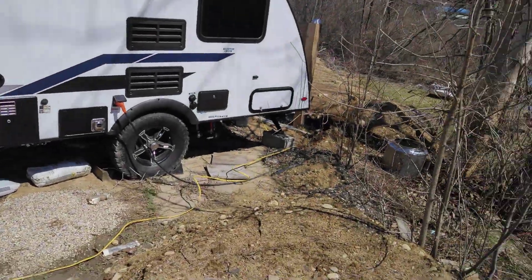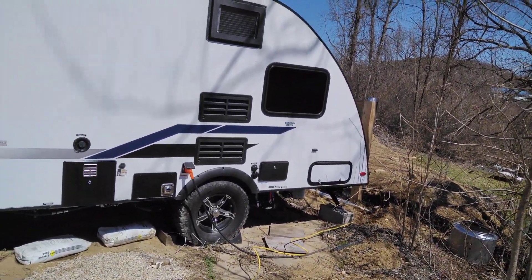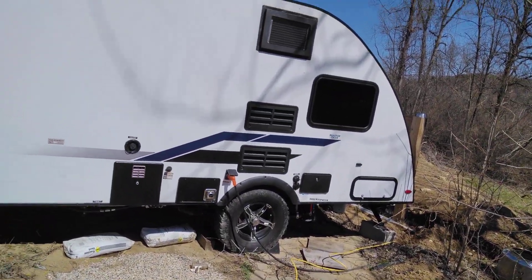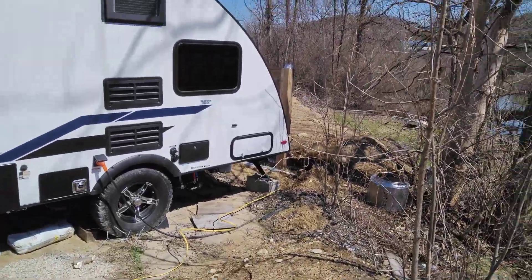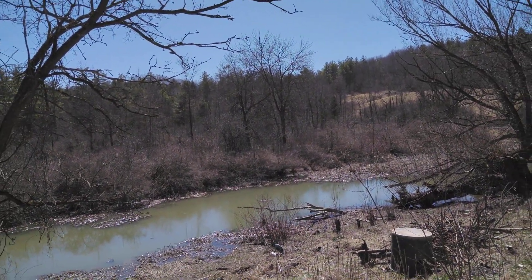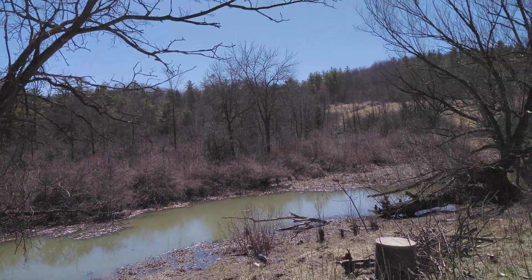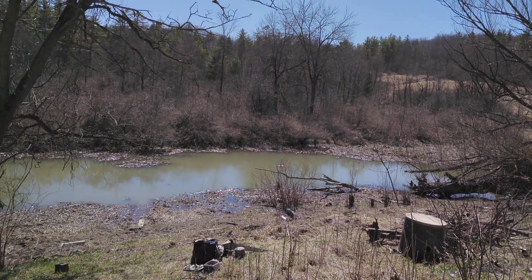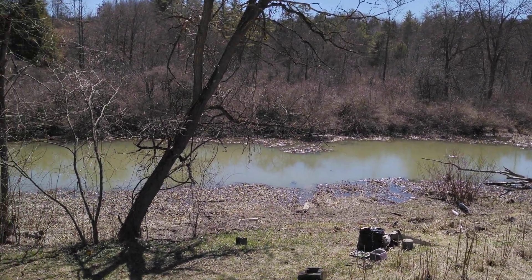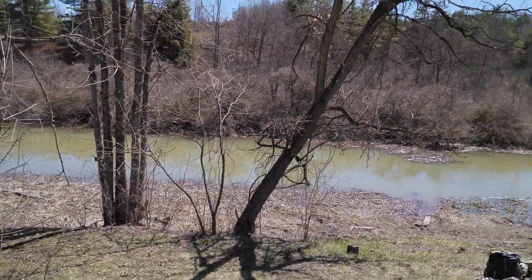Everything's right in one spot. I want to get enough fill in through here - maybe behind the camper I'd like to build it all up even. Eventually I could pull the camper the other way so I'm looking out at the creek when I go out the door. Once I get all the trash cleaned up it won't be a bad view. I can use these blocks for something, maybe a fire pit.